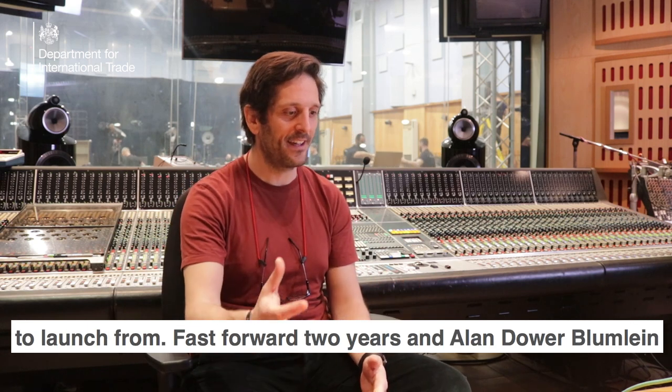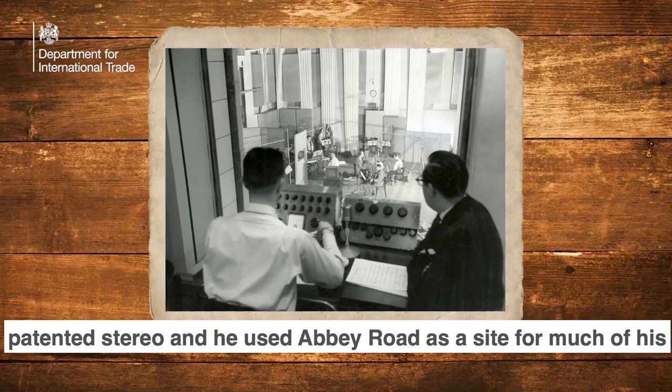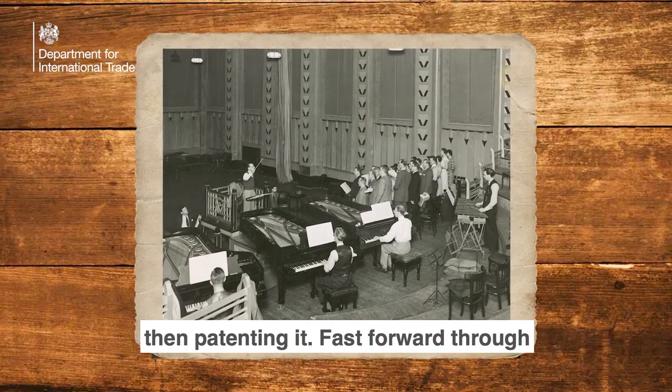Fast forward two years and Alan Dower Blumlein patented stereo, and he used Abbey Road as a site for much of his experiments in researching stereo, with a view to them patenting it.